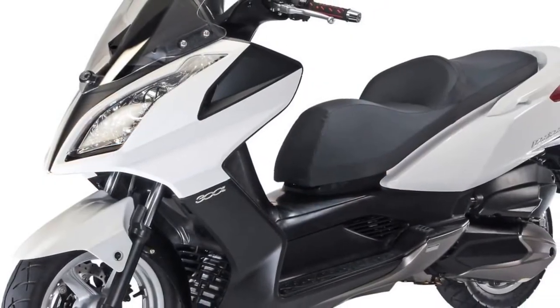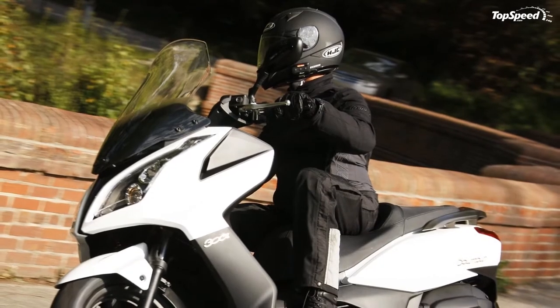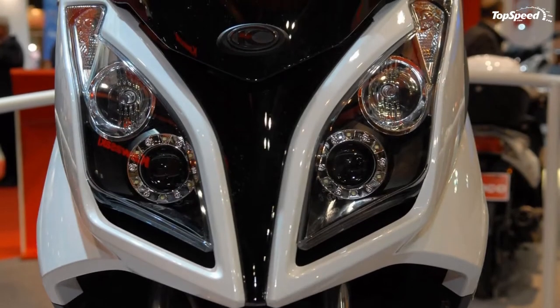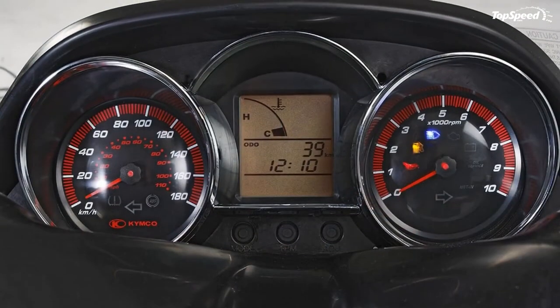You're about to enjoy commuting like never before. The Downtown 300i was designed and built for it, with the open road performance of a maxi scooter and sport bike agility. The Downtown 300i delivers the ultimate scooter riding experience. This new entry in the Kymco scooter family is powered by an all-new four-valve electronic fuel injected engine.